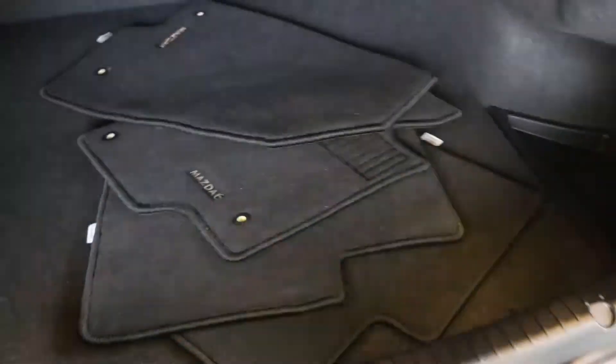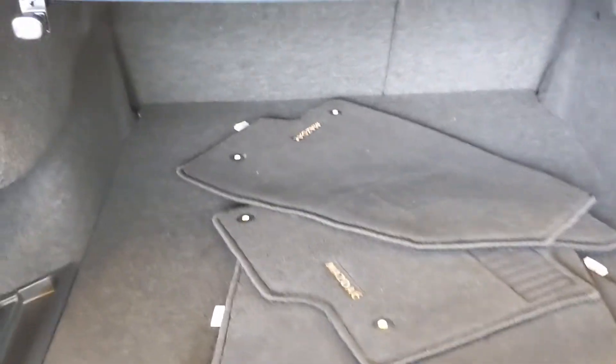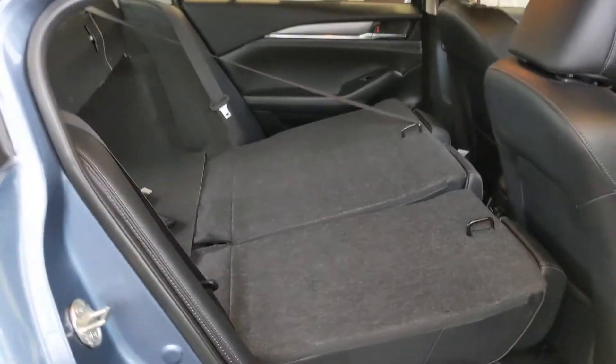Opening up the trunk, you can see just how much space you have in here — it's very roomy. You have all four of your floor mats that come with this vehicle, and there's a spare tire and jack underneath. If this is not enough room and you want to increase your cargo space, you can pull these clips and fold that second row down. Once that second row is folded down, you have a ton of cargo space to use.